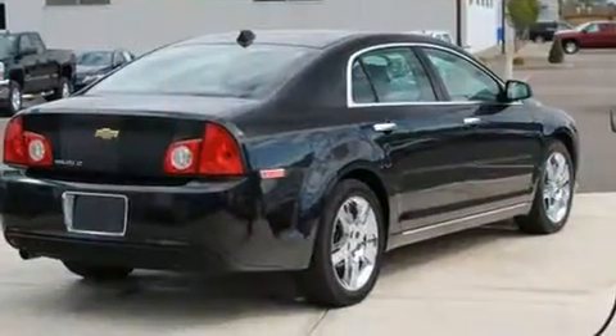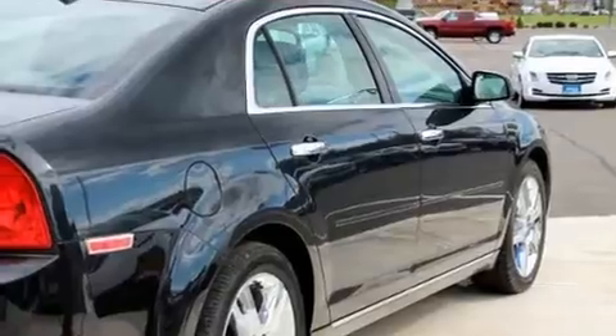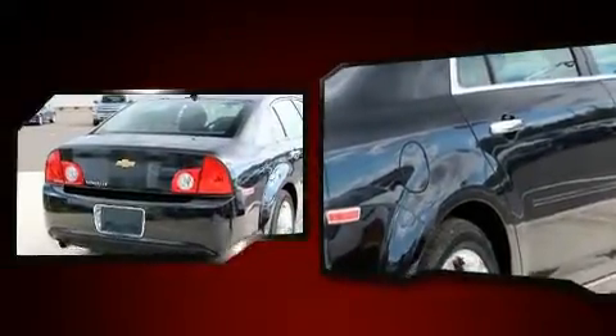Top features include air conditioning, one-touch window functionality, a tachometer, variably intermittent wipers, remote keyless entry, and power windows.